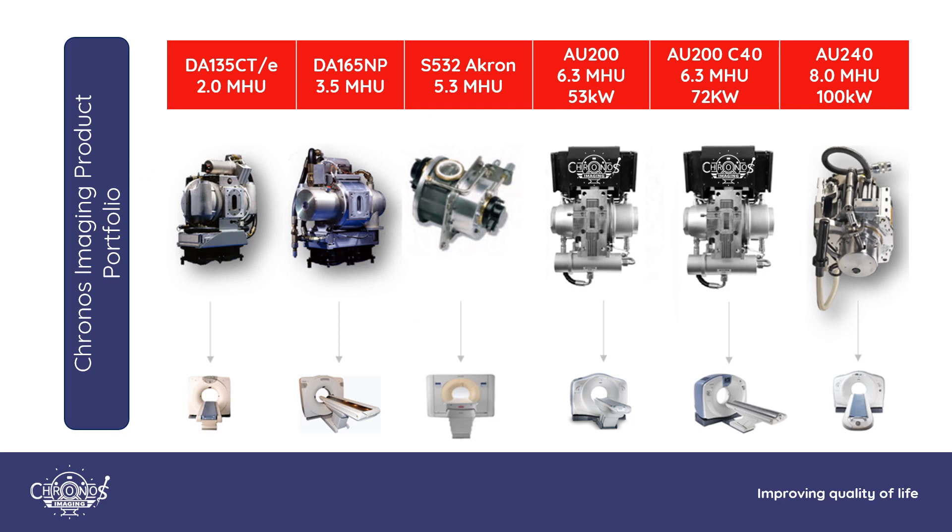Here is our product portfolio. From left to right: the DA-135 CTE for GE scanners, the DA-165 NP also for GE, the S532 Akron for older Siemens scanners including the Siemens Somatom 16, the AU200 and AU200 C40 for GE scanners compatible with the MX200 Ultra and MX200, the Performix 40 which goes on the Optima 660 scanners, and the AU240 which is our answer to the Hercules tube or VCT100.